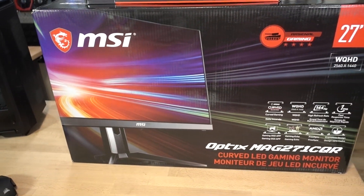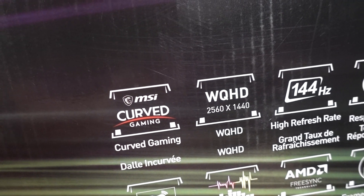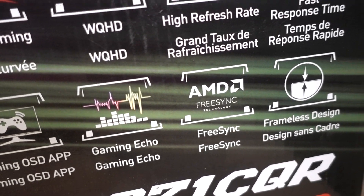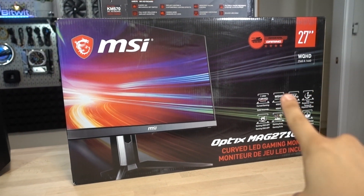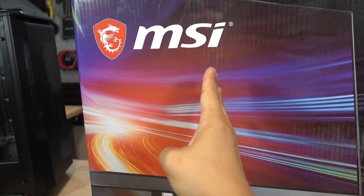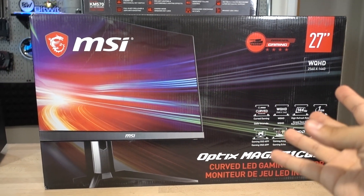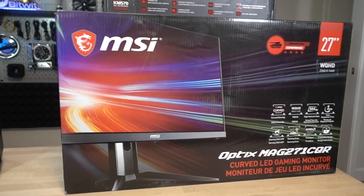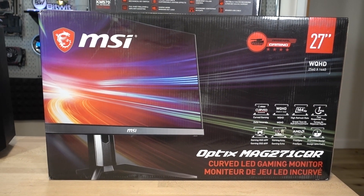Finally, we have our monitor — the MSI Optix MAG271CQR, a 27-inch curved VA display at 2560x1440, 144 Hz, one millisecond response time, with AMD FreeSync. This is a G-Sync compatible display, so we shouldn't have any problem leveraging adaptive sync with our GTX 1660 Ti. Being a VA panel means the viewing angle isn't quite as good as IPS — pixels on the edges may not look as sharp as the center — but the trade-off is contrast ratio. We're getting much better contrast than an equivalent IPS display, making black levels far superior in dimly lit environments.